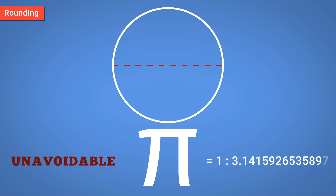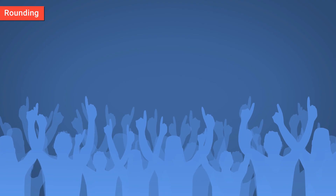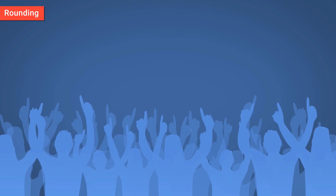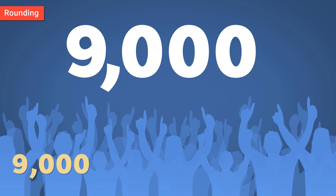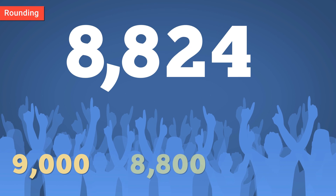Pi, for instance, never ends, so we have to round it to make it usable. As another example, a friend of yours might say that there were 9,000 people at a concert. A newspaper, meanwhile, might report that 8,800 people attended.